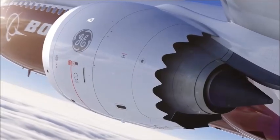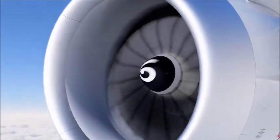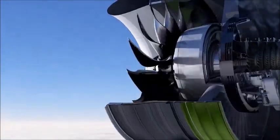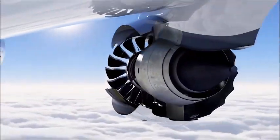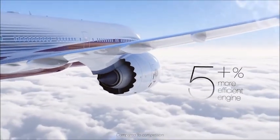Next, there's an engine. Not just any engine. An engine of hyper-efficient carbon-composite fan blades, of all new highly advanced materials. It delivers the world's most fuel-efficient commercial jet engine, ever.